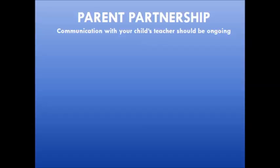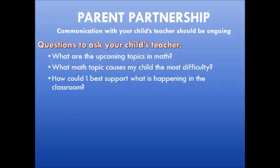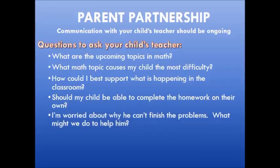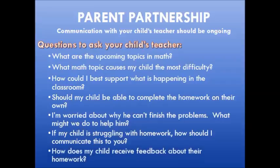To continue advocating for your child, it is imperative that you establish communication with your child's teacher. Ask questions such as: What are the upcoming topics in math? What math topic causes my child the most difficulty? How could I best support what is happening in the classroom? Should my child be able to complete the homework on their own? If my child is struggling with homework, how should I communicate this to you? And how does my child receive feedback about their homework?